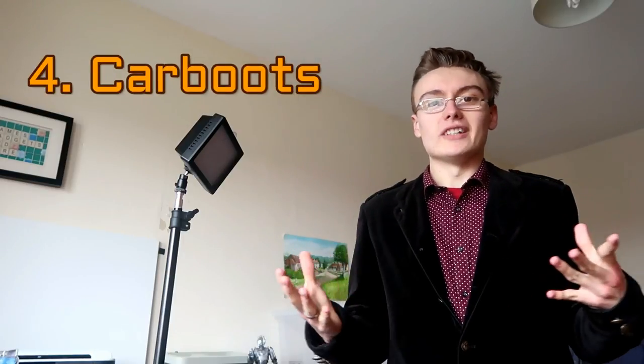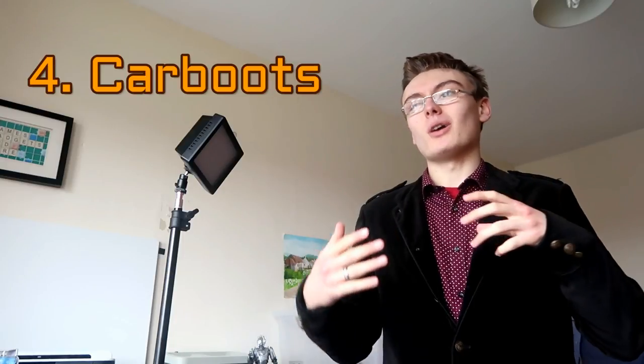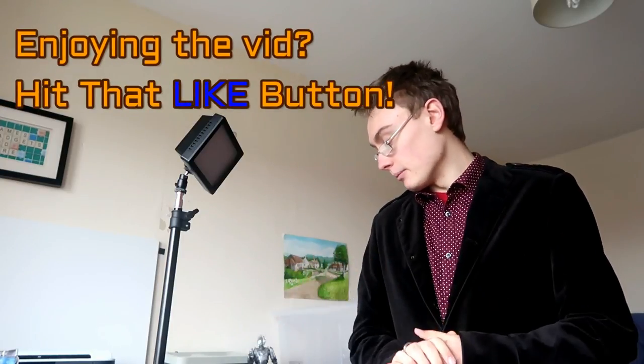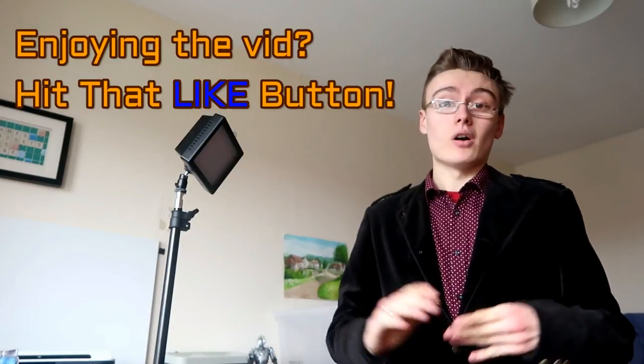Number four — I can't leave this one out — is car boots, probably the main way a lot of resellers get stock in the UK. That's a bold statement; if you're doing retail arbitrage you probably won't go to car boots, but a lot of resellers in the UK will use car boots to source. So many people I've talked to who are resellers do go to car boots at least a few times every year. Car boots are a mega one — you can get stock cheap, at good prices, and you can come away with a lot of stuff, quite similar to jumble sales in that respect.